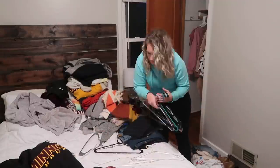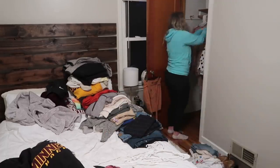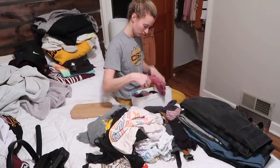Once we get the rest of these clothes hung up, we are going to get started on filling those bins that Shelby purchased, and then clean up the last few remaining items that were on the bed. Very soon we will be sharing the before and after shots, and I cannot wait to see what you guys think.